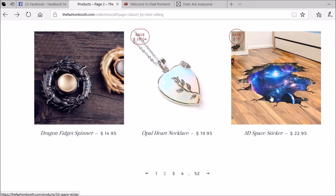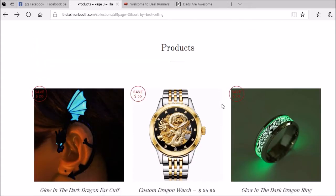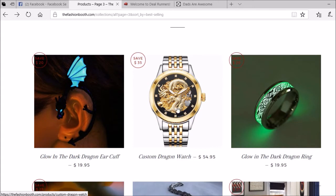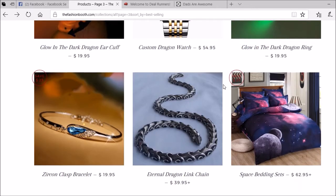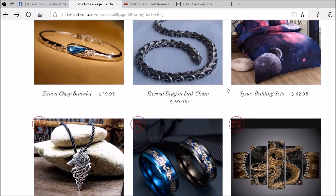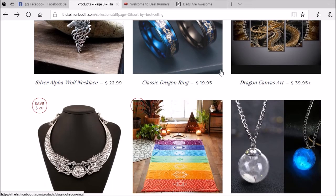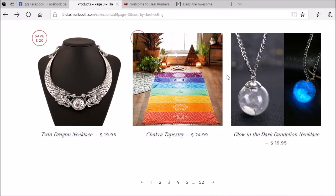Check this out - 3D space sticker, very cool. What else do they got? This is a pretty interesting store - no wonder they're doing so well. Crazy watch, custom dragon watch, glow-in-the-dark dragon ring - this is a very very good store. I didn't actually go through all this stuff before I started recording because I like to do it live with you guys and discover it as we go along. These guys have got a lot of cool stuff on here.